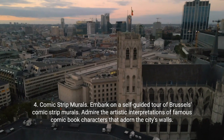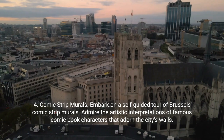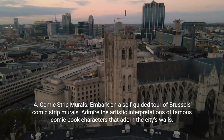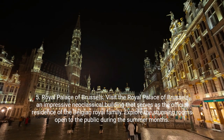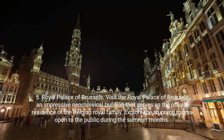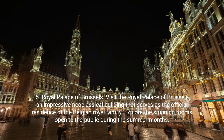4. Comic Strip Murals. Embark on a self-guided tour of Brussels' comic strip murals. Admire the artistic interpretations of famous comic book characters that adorn the city's walls. 5. Royal Palace of Brussels. Visit the Royal Palace of Brussels, an impressive neoclassical building that serves as the official residence of the Belgian royal family. Explore the stunning rooms open to the public during the summer months.